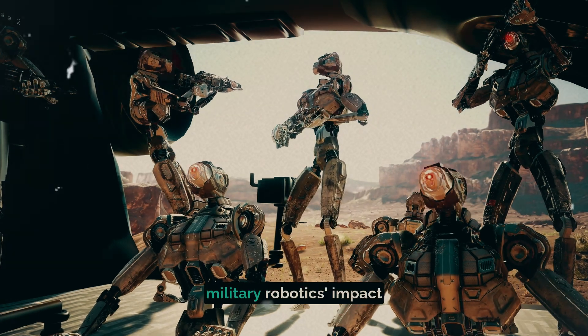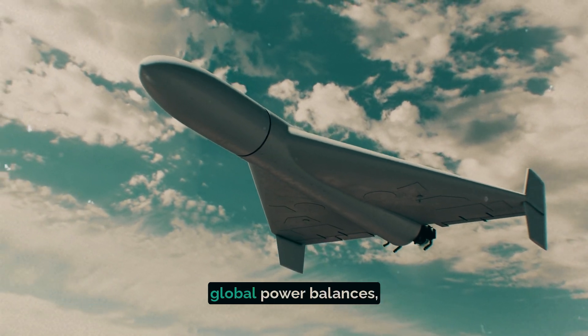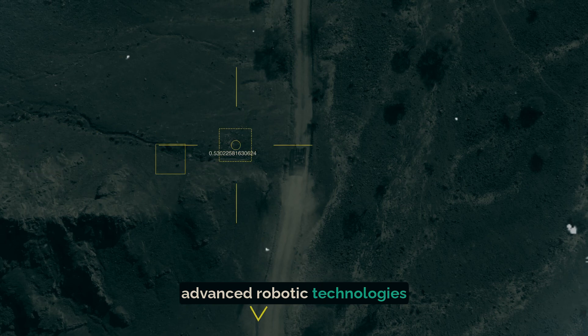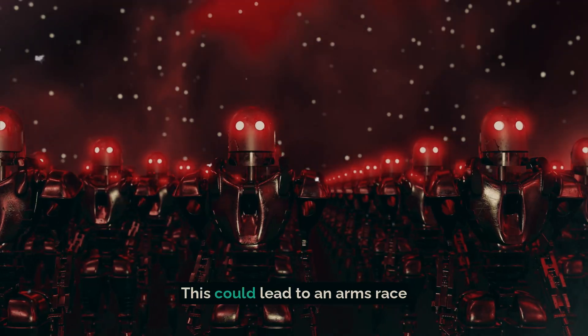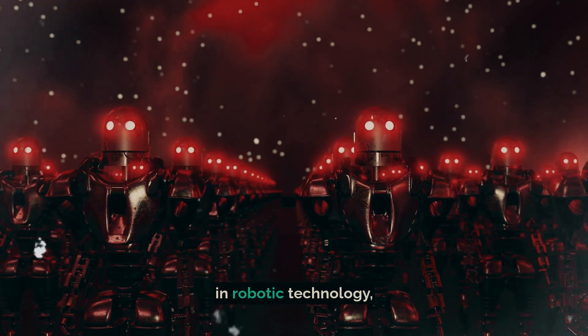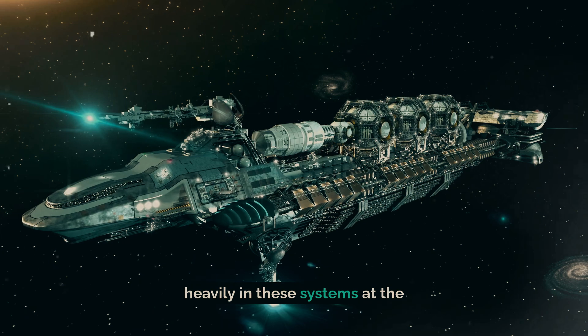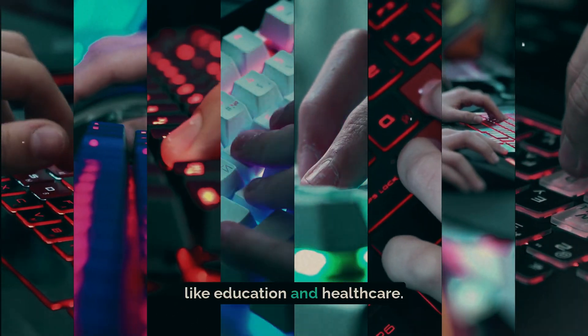Furthermore, military robotics' impact extends beyond the battlefield. It has the potential to shift global power balances, with nations that possess advanced robotic technologies gaining a significant strategic advantage. This could lead to an arms race in robotic technology, pushing nations to invest heavily in these systems at the expense of other critical areas like education and healthcare.